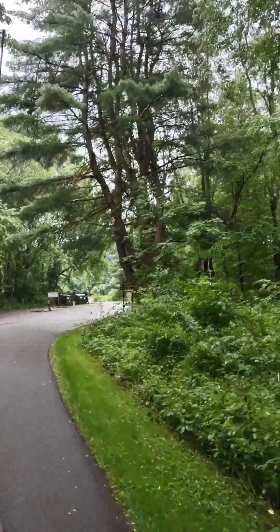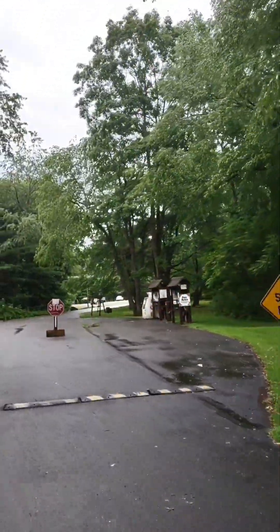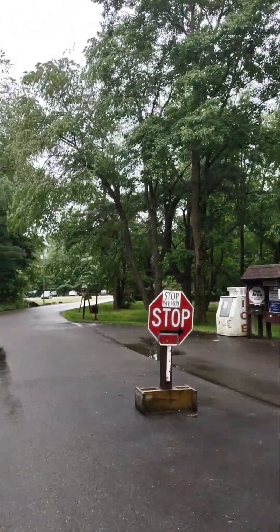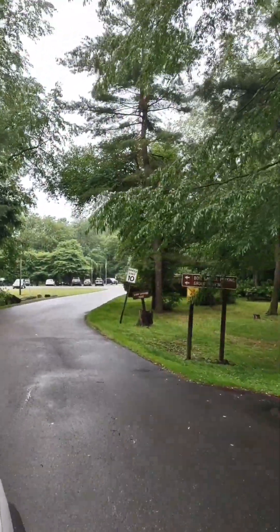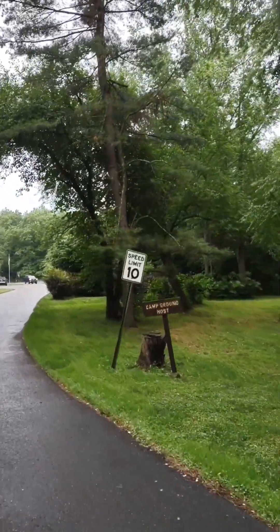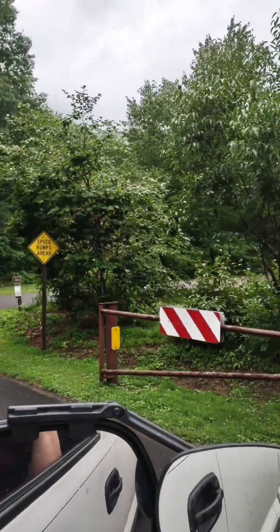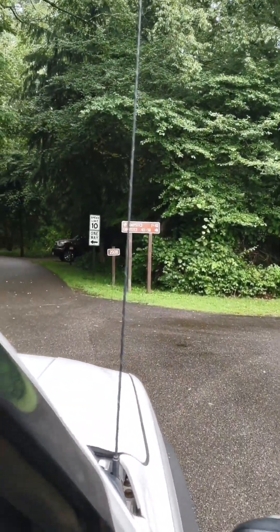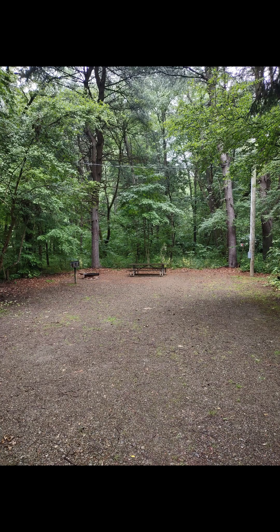We're just pulling into the campground now. Up ahead is the fee area — they have ice for sale here. We did the registration online so we don't need to pay here right now. This campground is in northwest Pennsylvania, right on the Allegheny River. It's a very popular place for people that like to kayak or canoe down the river. Pretty much all the sites here are shaded, in the woods. Some sites have electric, some don't. This is our site — it's very spacious, nice gravel, and it wasn't muddy at all.